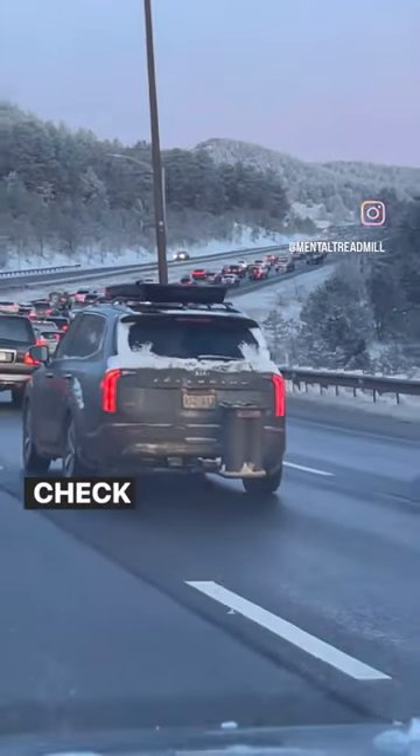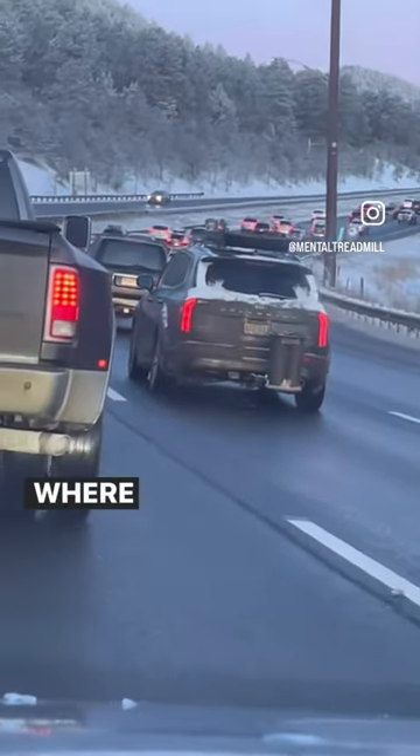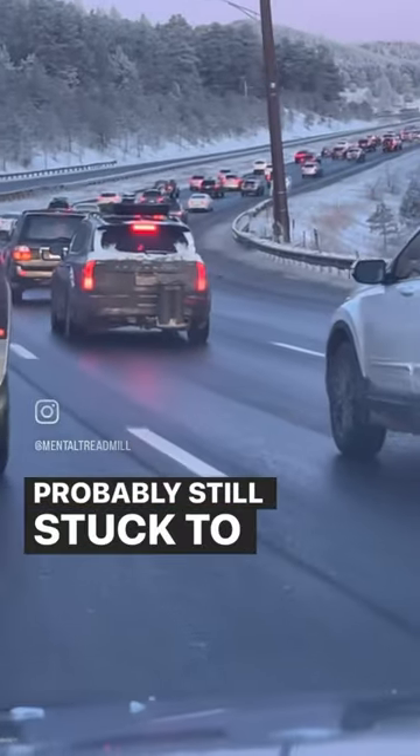And we have a winner. Check this guy out. Half a cargo bubble. Half. Where'd the other half go? I don't know — probably still stuck to his garage door.